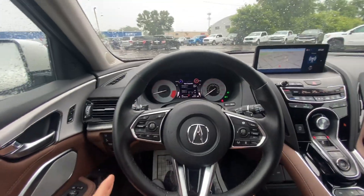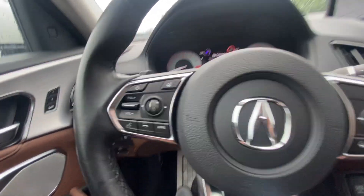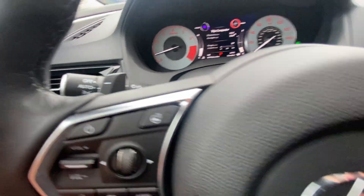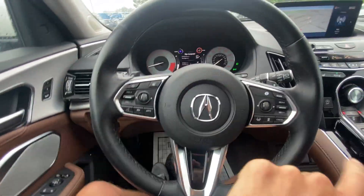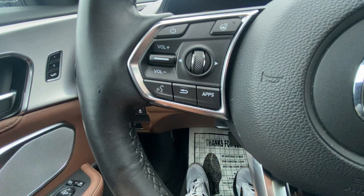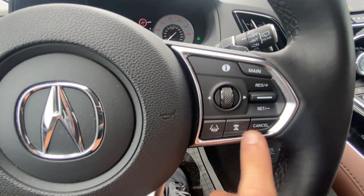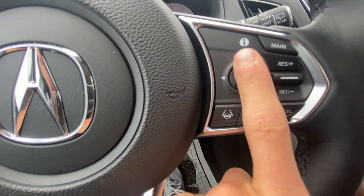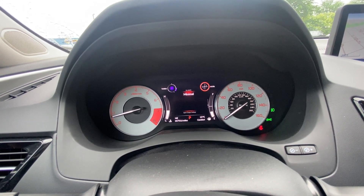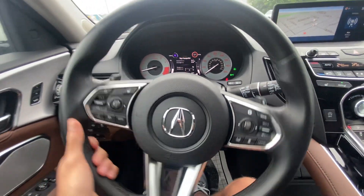Beautiful leather-wrapped steering wheel — super aggressive and sporty looking. I absolutely love the feel of it; makes for a really nice, enjoyable ride. Paddle shifters on the back let you put the car into manual mode and shift manually if you'd like. You have blinker options, windshield wiper options, and all your steering wheel controls right here. Power button for music, heated steering wheel, and all your different app controls for the menu. All your different cruise control options are down here as well, and you're able to control menu options and navigation settings.